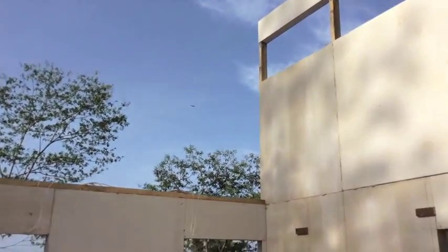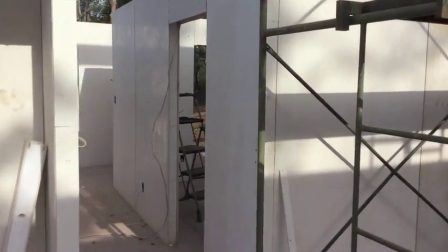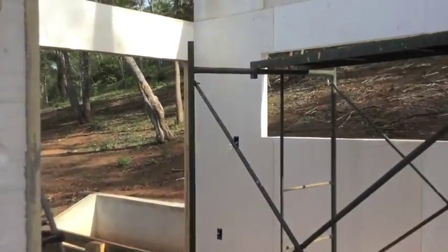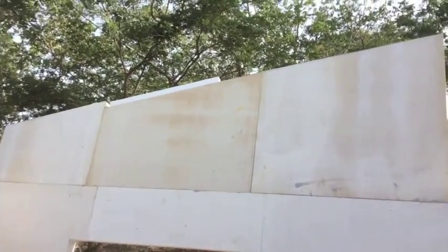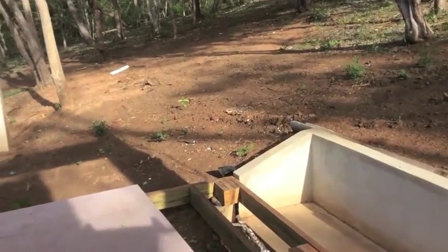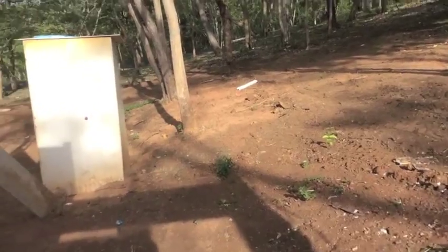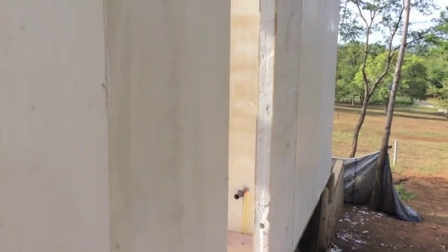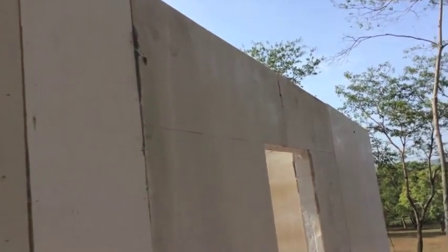We're finishing this up here today, and basically going in we're in the process of extending up the gables. There's one of our vents up there that's venting the line to the kitchen and the bathroom.